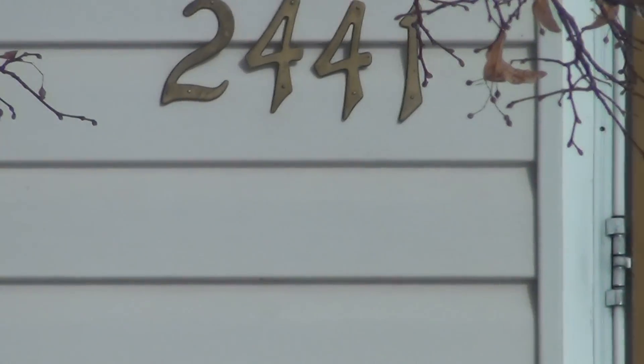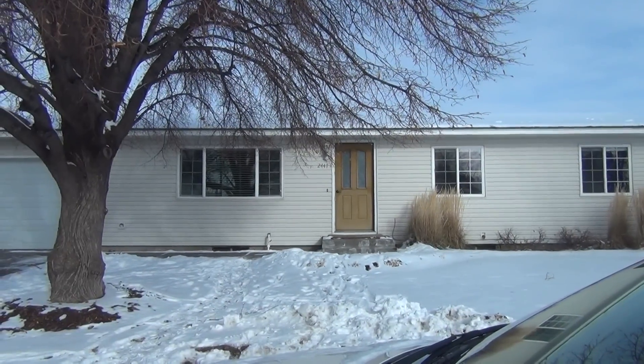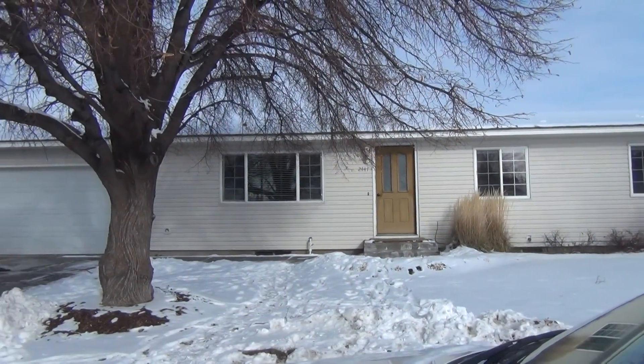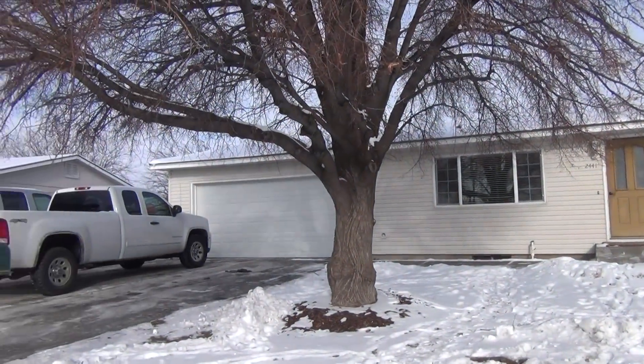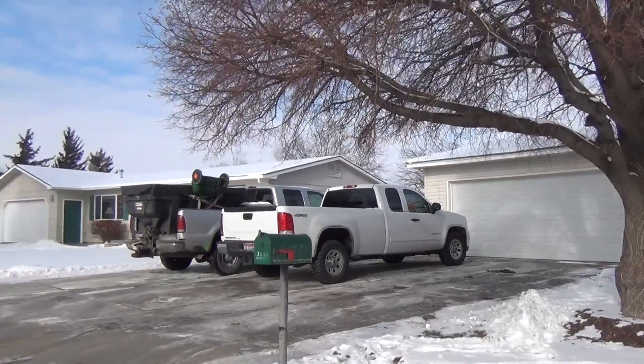This is BMG Rentals. We're here at 2441 Stay Circle. This is a five-bedroom, two-bath home with a two-car garage and an RV pad on the side. We're going to give you a quick view of the neighborhood.